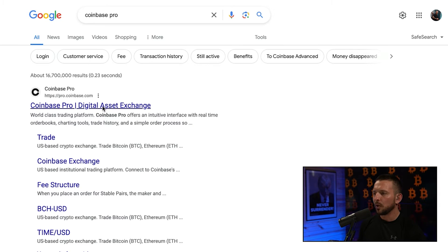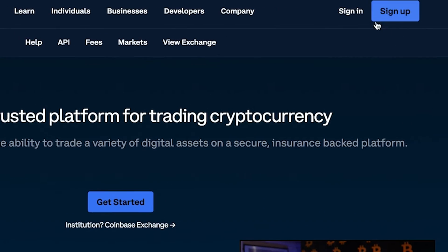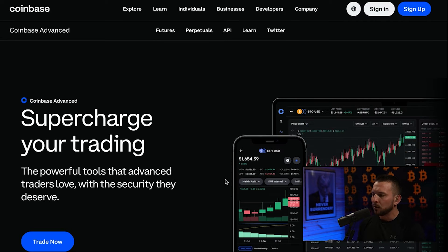Let's do this — we're going to go into Coinbase Pro digital assets. The first thing we're going to do up here in the top right corner is hit the sign up tab. Now, Coinbase Pro is moving to Coinbase Advanced. Coinbase Advanced offers the same trading tools as Pro and supports advanced order types like limit and stop orders, TradingView charts, and indicators. So let's go with Coinbase Advanced and hit the sign up tab.